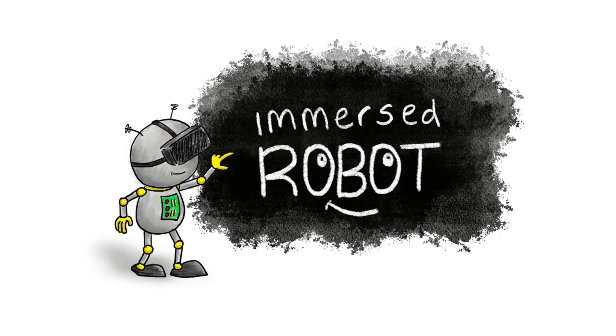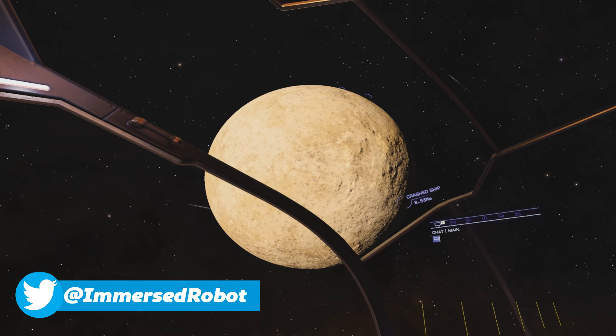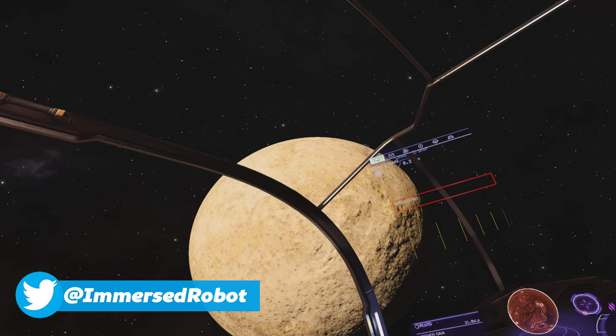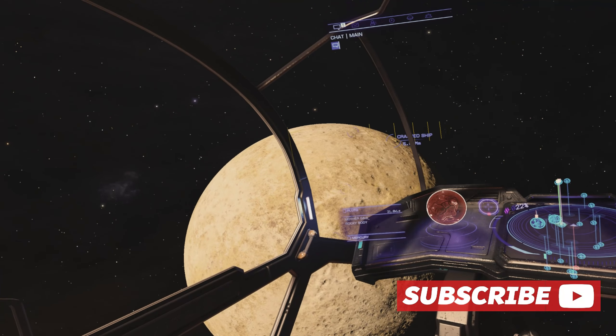Hello everyone, welcome to Immersed Robot. I'm just making this video to give you a quick update. I'm currently without my Valve Index headset — I've had to send it back to Valve.